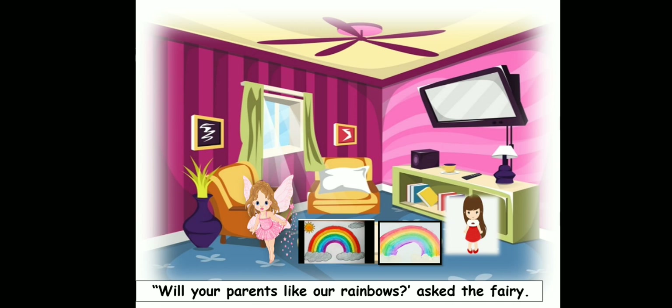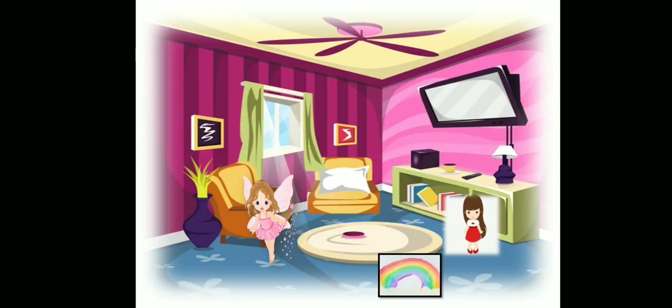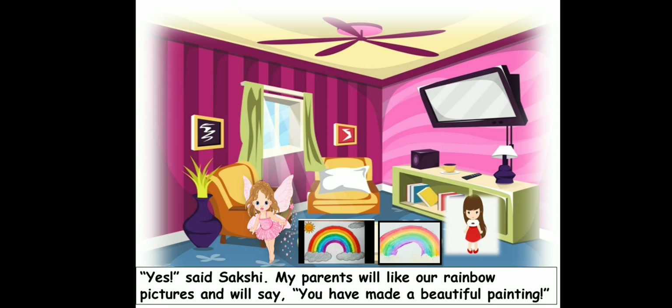So the fairy asked Sakshi, "Will your parents like the rainbows that both of us have painted?" So what did Sakshi say? Yes, said Sakshi. My parents will like our rainbow pictures and will say you have made a beautiful painting. So Sakshi told the fairy, my parents will love the painting and they will say that you have done a beautiful painting.